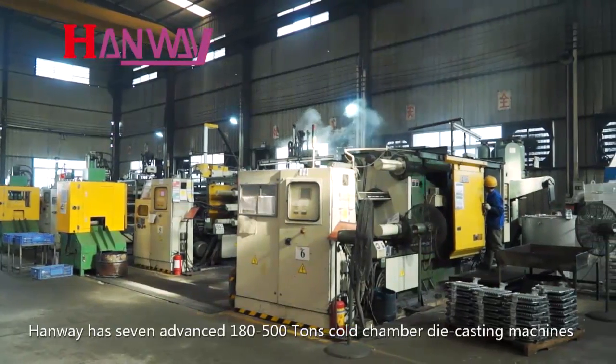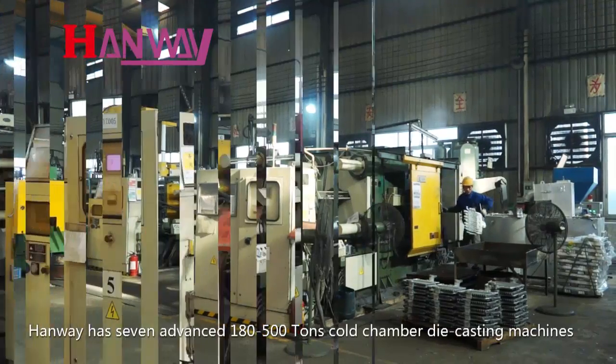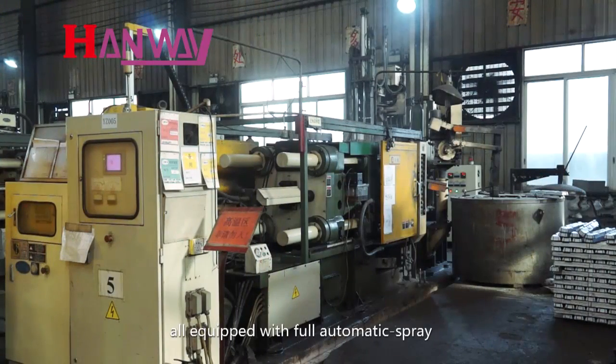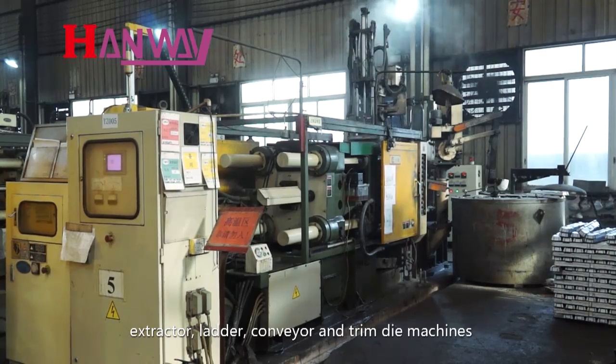HANWE has seven advanced 180 to 500-ton cold chamber die casting machines, all equipped with full automatic spray, extractor, ladle, conveyor, and trim die machines.